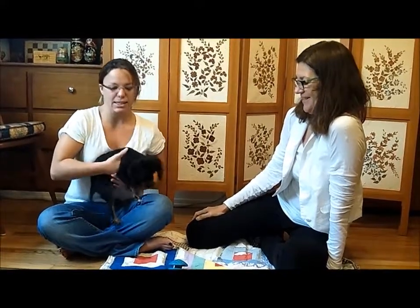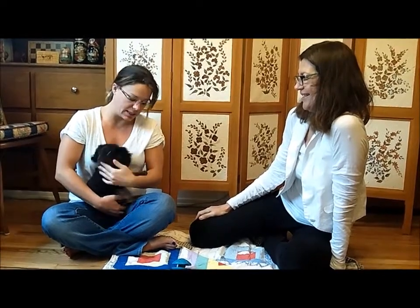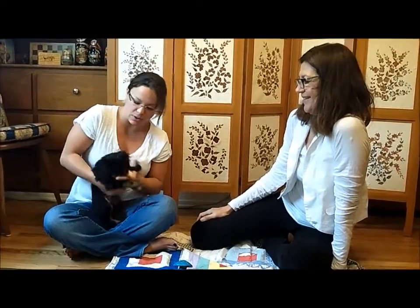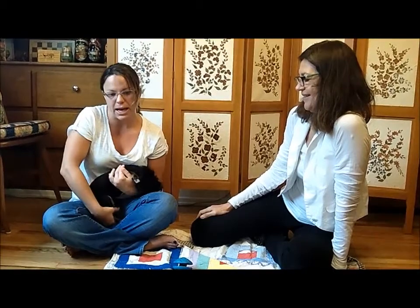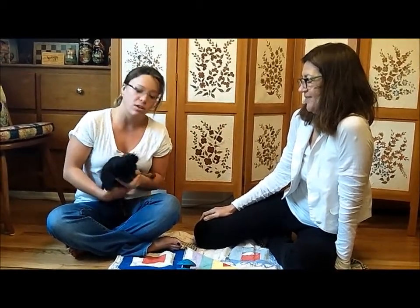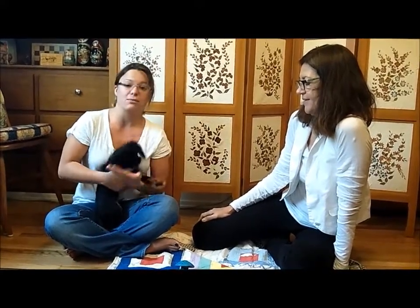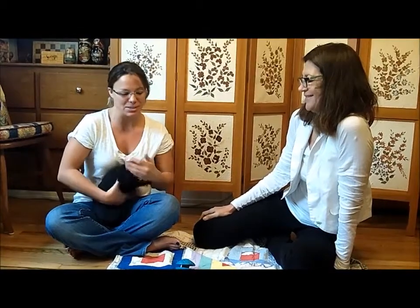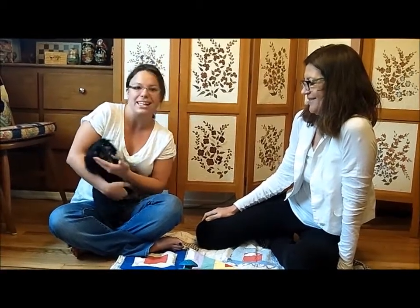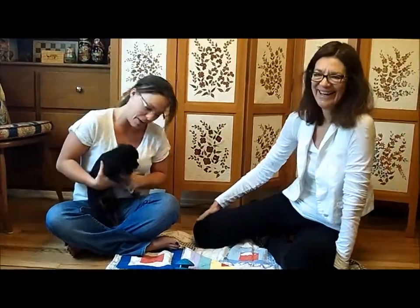So this is Quincy. He's 13 weeks old, and he's the fifth out of six in his litter. Coming out of the birth canal, his back legs were caught, and so he was dragging them the first few months of his life. He's doing much better now with the help of some physical therapy and Dr. B's adjustments. Today he's going to get another adjustment. And as you can see, he's a very happy puppy.